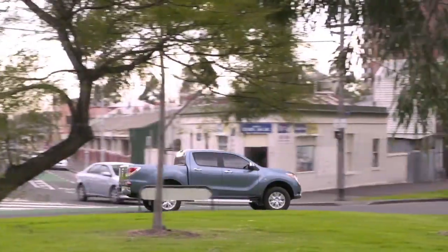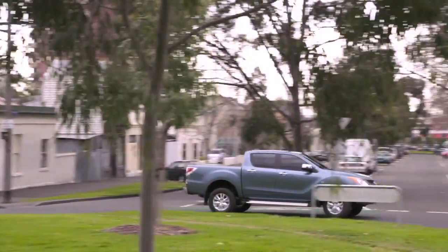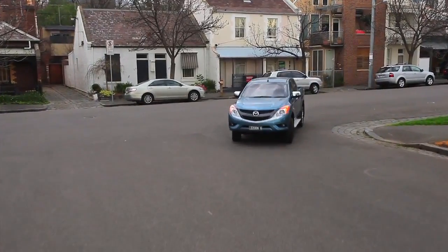New coil-over front suspension means better handling and greater stability. Mazda have also increased the maximum steering angle, meaning a smaller turning circle and greater manoeuvrability, which comes in very handy when towing.